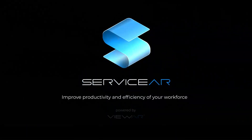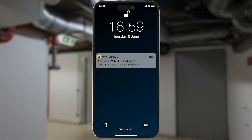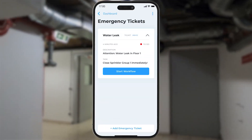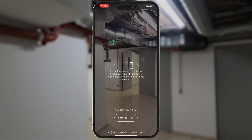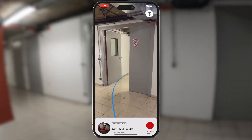ServiceAR offers a complete solution for technical maintenance and emergency routines. The system detects the user's position and guides the technician to the location where the first workflow step takes place.